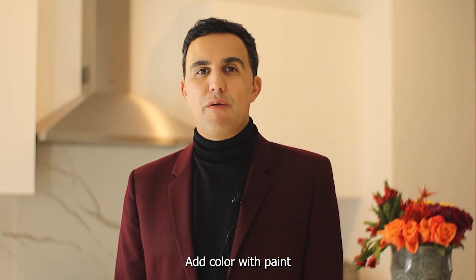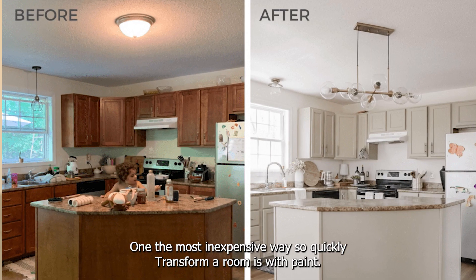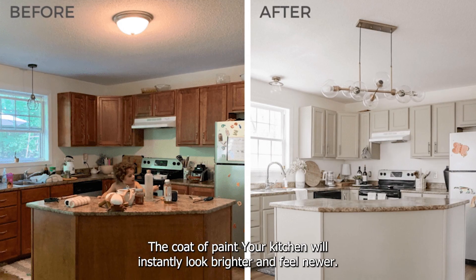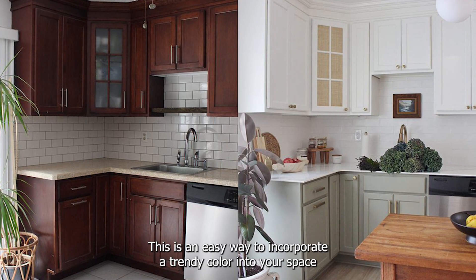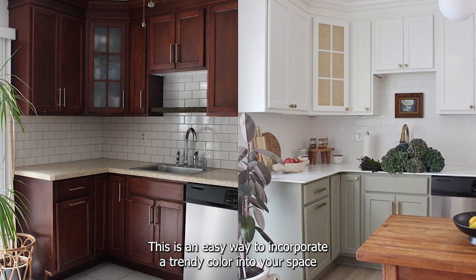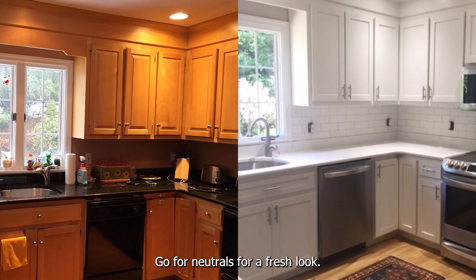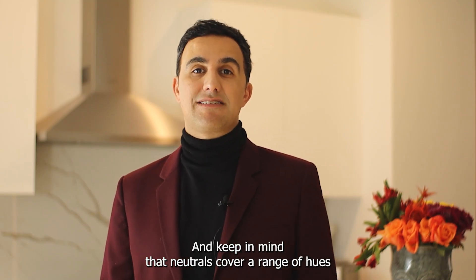Add color with paint. One of the most inexpensive ways to quickly transform a room is with paint. It's also a versatile medium that can be used in creative ways. With a coat of paint, your kitchen will instantly look brighter and feel newer. This is an easy way to incorporate a trendy color into your space, as long as it complements your cabinetry and flooring. Go for neutrals for a fresh look, and keep in mind that neutrals cover a range of hues that are exciting and chic.